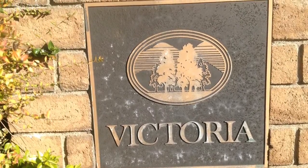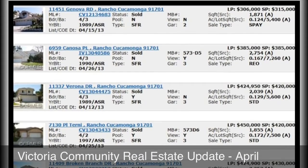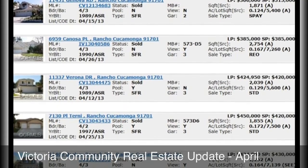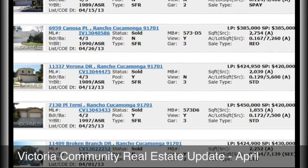Hi, this is David Gonzalez, and today we will be talking about the April solds for the Victoria community. We actually have five sold this month, and they range from $315,000 to $430,000 price range. We're going to be previewing three of the sold homes to get a further look at what the market is doing.